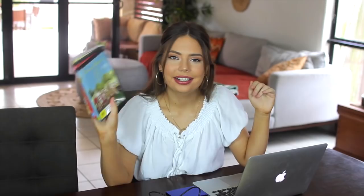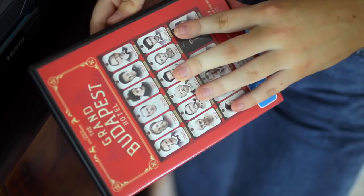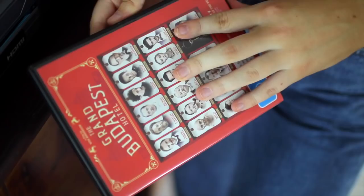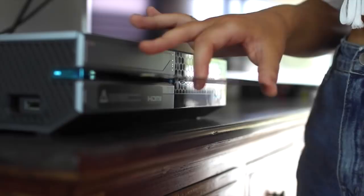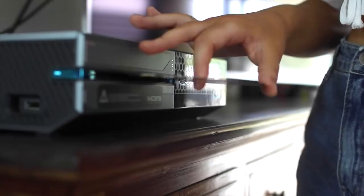For the Wes Anderson lookbook, our main source is going to be his actual films. None of his movies are on Netflix here in Australia, so I do have the hard copies. I'll watch them as a refresher — not only to get inspiration for the clothing but also for how I want to film the video and the concept in general. After I've watched the material, I go in and make a mood board as a quick point of reference to keep coming back to while planning.